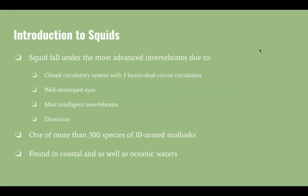Squids are considered invertebrates due to their lack of a spine. They are also considered to be the most advanced invertebrate due to a closed circulatory system with three hearts and dual circuit circulation.